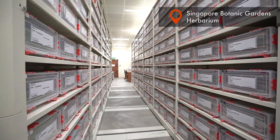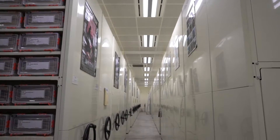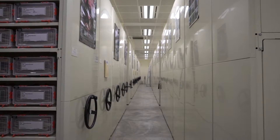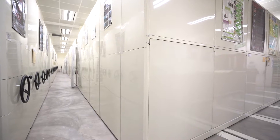We are now at the Singapore Herbarium. A herbarium is a giant reference library of dried plant specimens. Our herbarium stores over 750,000 plant specimens, including about 10,000 type specimens.